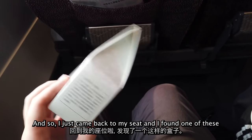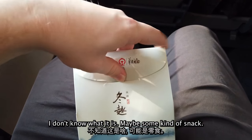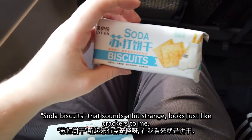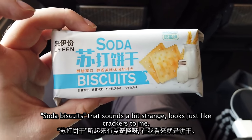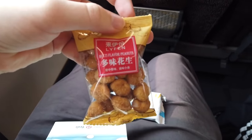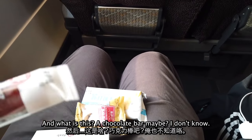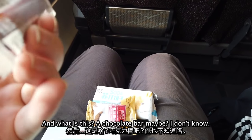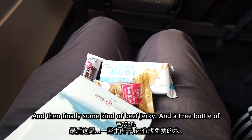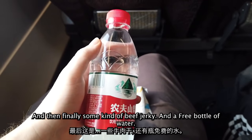I just came back to my seat and found one of these — I guess this is what you get in first class. I'm not sure what's in it. Let's open it up. Soda biscuits — looks like crackers to me. What else have we got? Peanuts — multi-flavor peanuts. And what's this? A little chocolate bar maybe. And finally, some kind of beef jerky, I think. And a free bottle of water. Very nice.